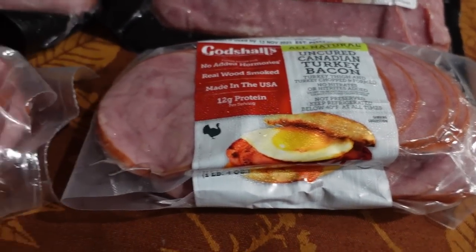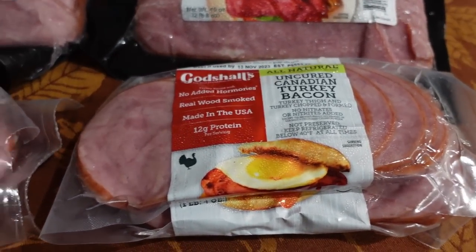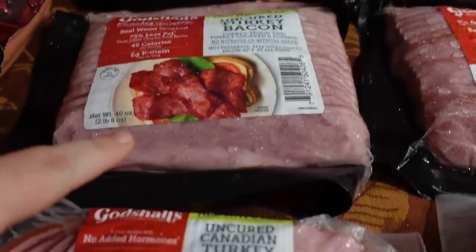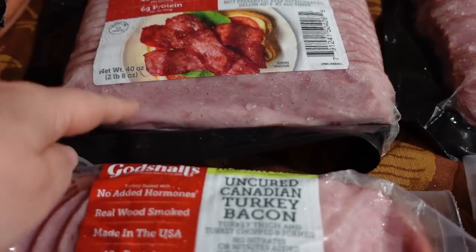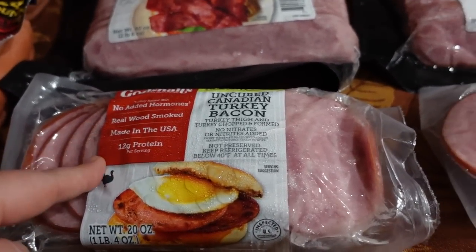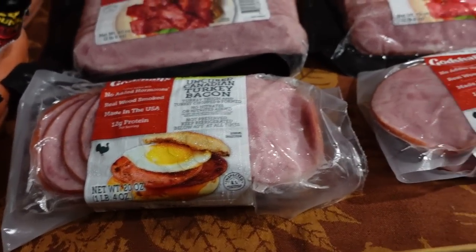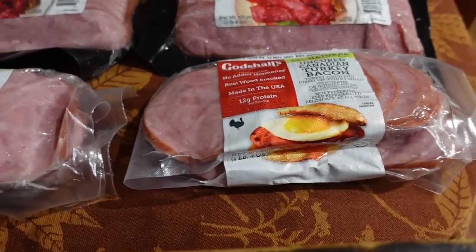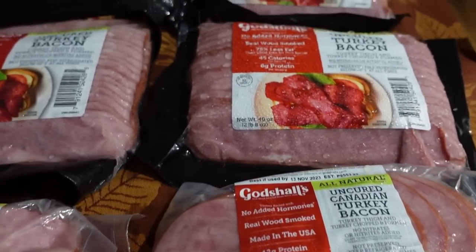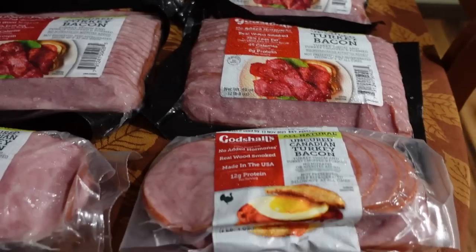We thought we'd try it out since we've been doing pizzas lately, and thought it would be good on an all-meat pizza. But when I came home and checked the ingredients on both, they're pretty much the same thing. However, this costs quite a bit more per pound. So we'll go ahead and use up the two packages I bought on pizzas, but in the future I don't think I'll purchase this again — if I wanted it, I could make the regular turkey bacon work just as well and save money per pound.